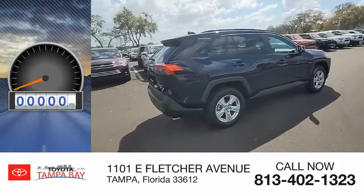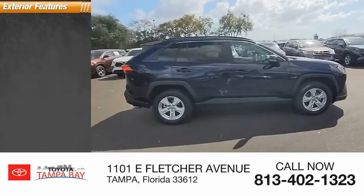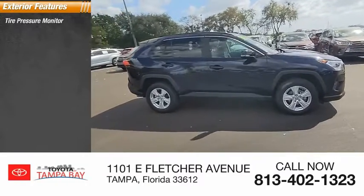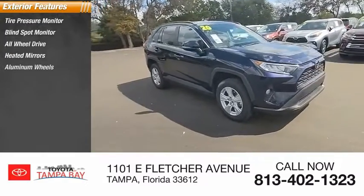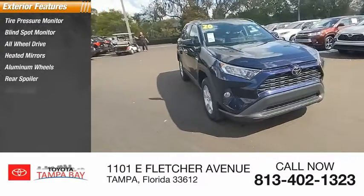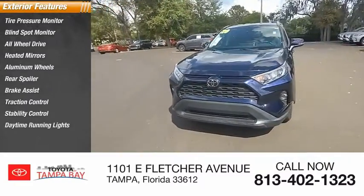This vehicle has less than 25,000 miles. Here are some of this vehicle's great options: tire pressure monitor, blind spot monitor, all-wheel drive, heated mirrors, aluminum wheels, rear spoiler, brake assist, traction control, stability control, and daytime running lights.